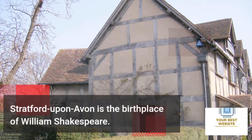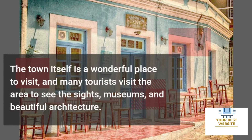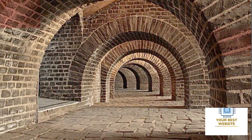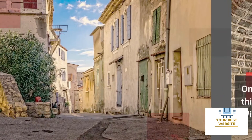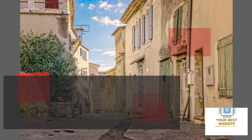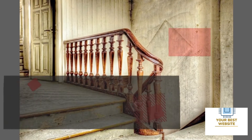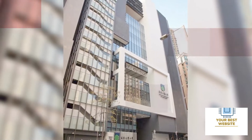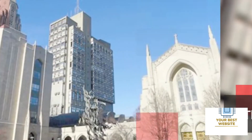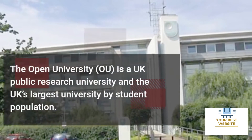Four: Shakespeare's birthplace, Stratford-upon-Avon. Stratford-upon-Avon is the birthplace of William Shakespeare. The town itself is a wonderful place to visit, and many tourists visit the area to see the sites, museums, and beautiful architecture. One of the best things you can do in this town is visiting the birthplace of William Shakespeare. The house where Shakespeare was born is a lovely old building, open to the public, with many artifacts and photos of Shakespeare and his family.